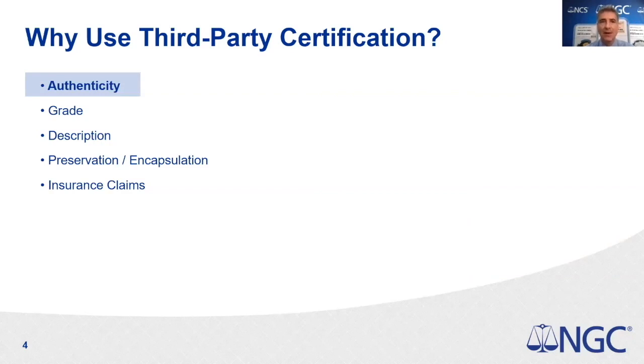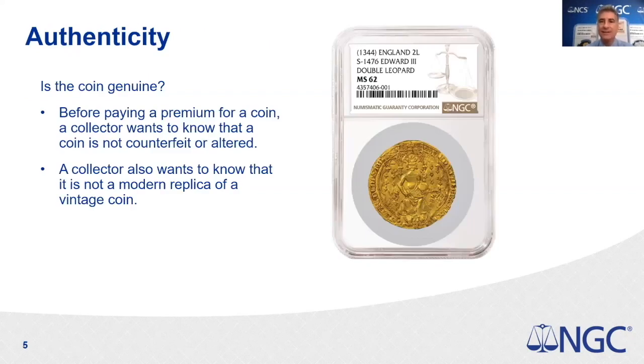Authenticity is crucial, especially for older or rarer coins. This 1875 CC US $20 coin is a great example — a collector must know the coin is real, that the mint mark is not added, and that nothing has been tooled or altered. A coin like the 1875 CC, if real, could be worth hundreds of thousands of dollars depending on its grade. With certification, specialists in all different areas examine the coin to determine that it is indeed authentic.